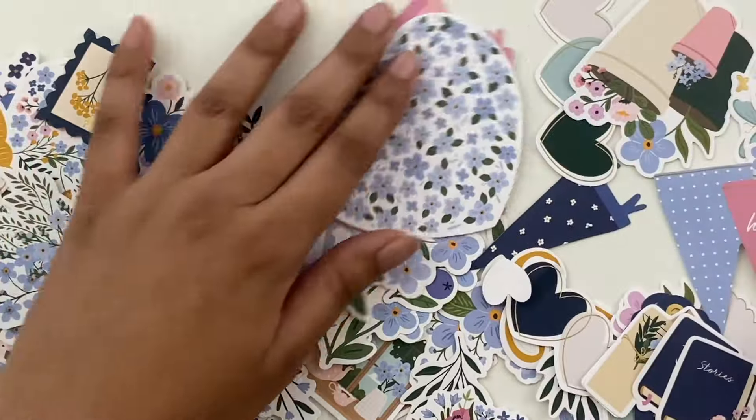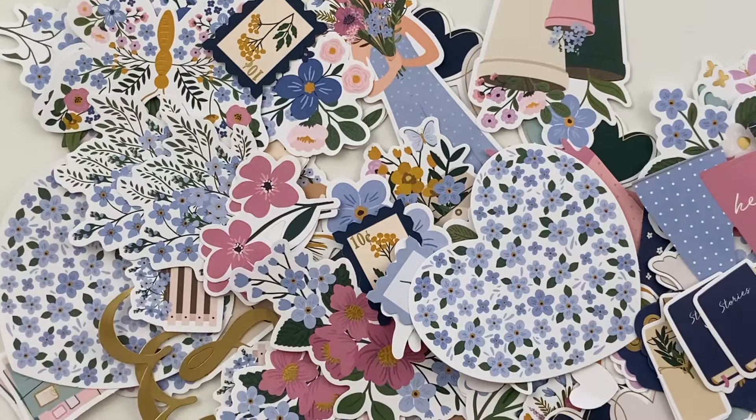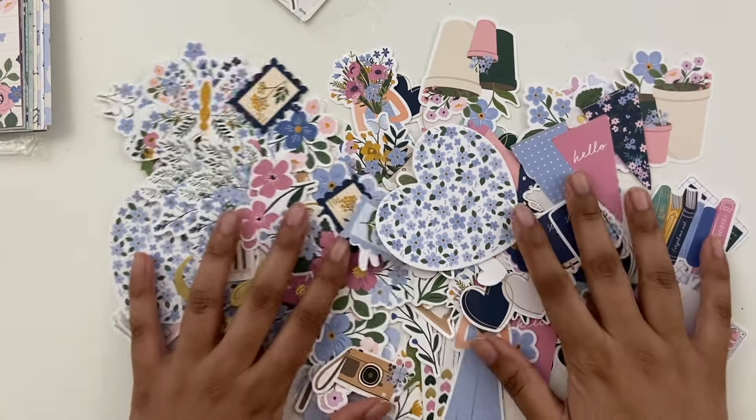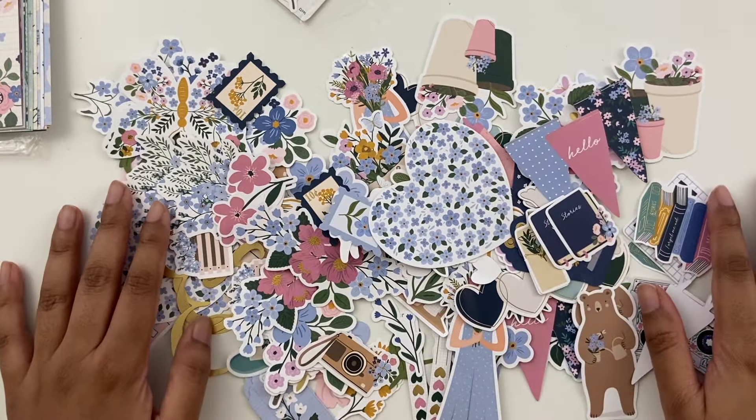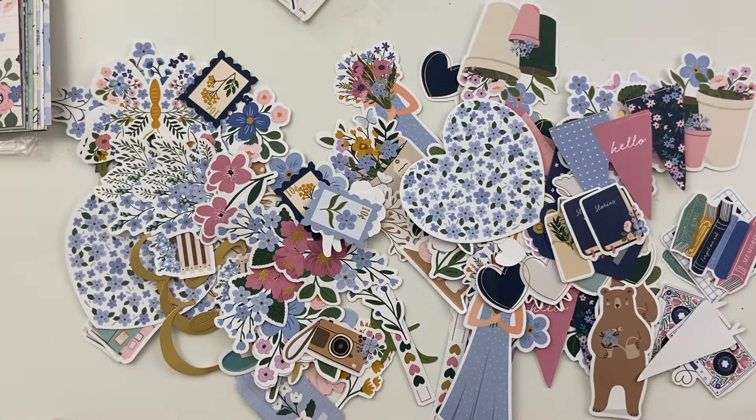So this is all just to give you a quick sense of what is in this collection. I will share projects as I make them. But that's it for now — thanks for watching, and I'll see you guys on the next one. Bye!